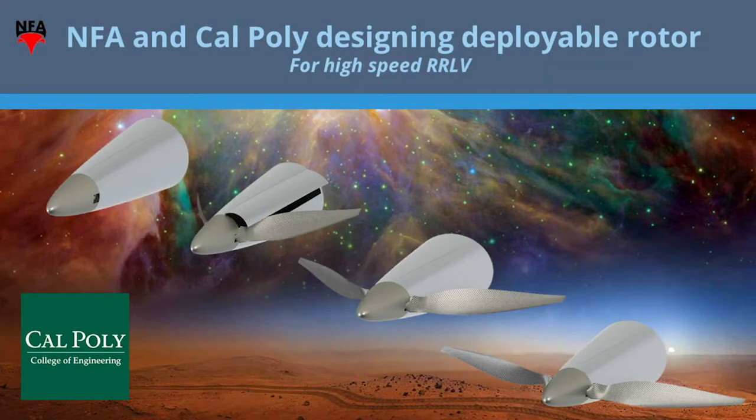Sailplanes don't go supersonic — most sailplanes don't, not without their wings ripping off — so their solution for folding rotors probably wouldn't work for a rocket. So we're engineering with Cal Poly, the great engineers graduating from their senior class this year, a folding rotor that is streamlined enough for supersonic loads.